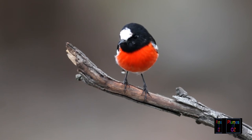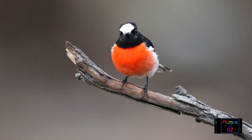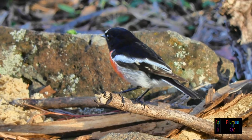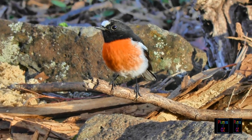Robins tend to feed in the mornings. This is when you will find the red-capped and the scarlet robin on the ground looking for insects. In contrast, the rose robin spends considerable time doing the same thing in the high canopy. This is why the rose robin likes forests that are a little more dense than either the red-capped or the scarlet.